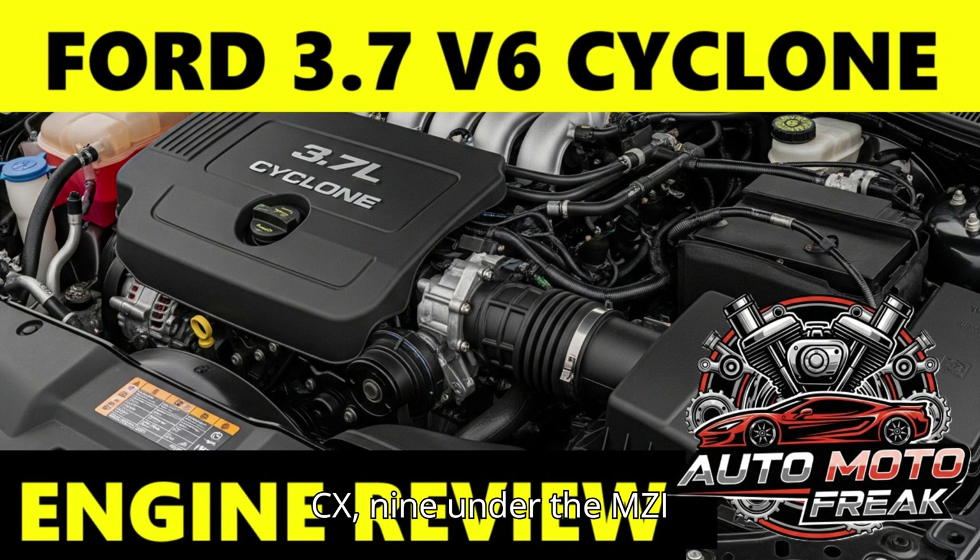Review and Opinions — General Opinion: The 3.7 V6 Cyclone is widely regarded as a very reliable and strong naturally aspirated engine. Mustang owners often praise its surprising power for a V6, particularly compared to older V6 Mustangs. In Ford truck and SUV applications, it's considered a workhorse that gets the job done without the complexity of turbos.